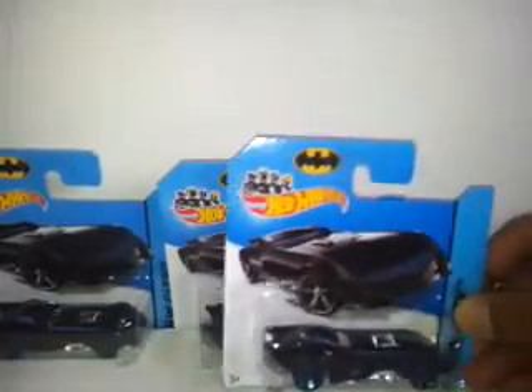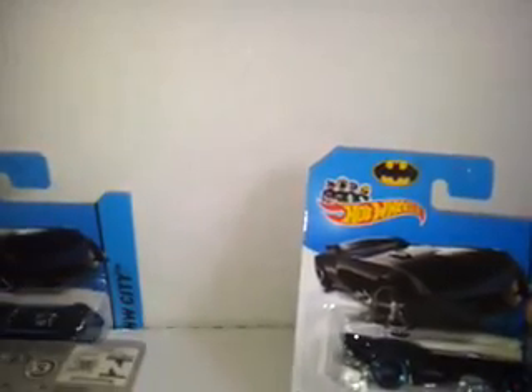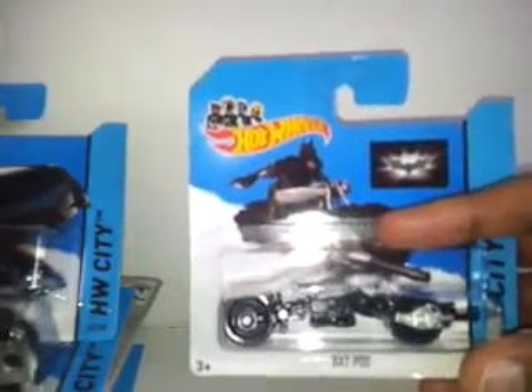Now we have these — I've got one, two, three, and actually four. This is the Batman Batmobile, all on the short card — I've got four of them. Next we have the Batpod, if anybody remembers this in the Hot Wheels case. These came together with the Batman Batmobile. I've got one, two, three, and number four.